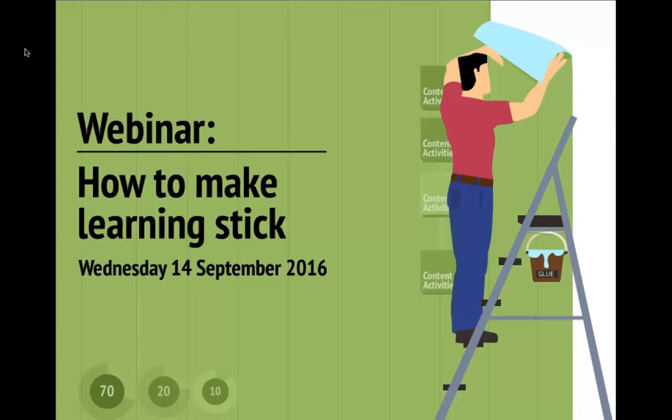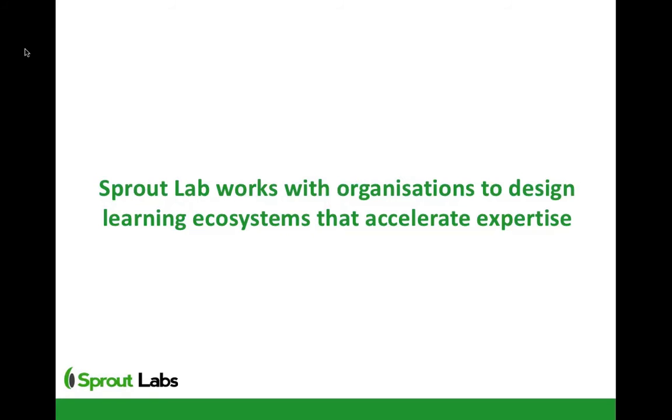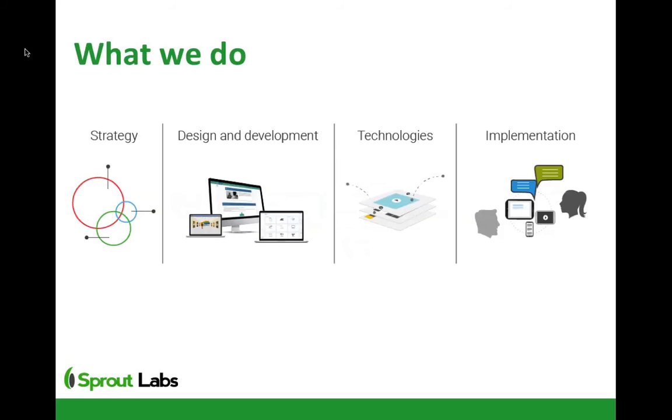Just a little bit about what Sprout Labs does. We're essentially a digital learning organisation and we help people design learning ecosystems that accelerate expertise. We work across four areas. Most of our projects work on what I call a strategy-first approach — this might be a strategy or a blueprint. Then we move into helping people with design and development across the 70-20-10: blended learning, social learning, as well as classic digital learning experiences. We have a number of technologies that help us enable really new and different types of learning as well.